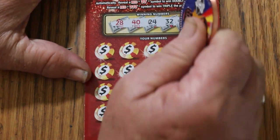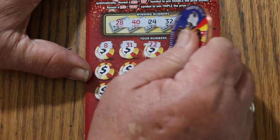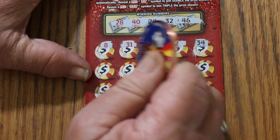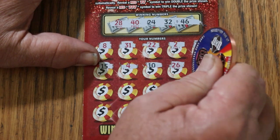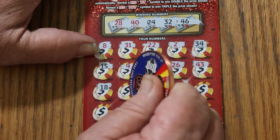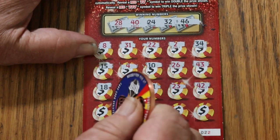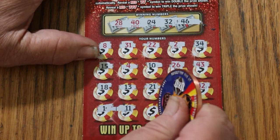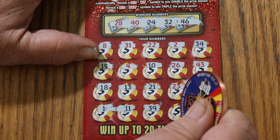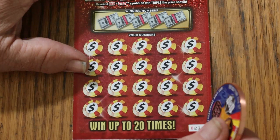Starting ticket 22. Winning numbers: 28, 40, 24, 32, and 46. My numbers: 8, 31, 22, 2, 34, 15, 4, 10, 26, 43, 18, 13, 21, 23, 42, 1, 11 — and I see a 1-11 there, random — 39, 38, and 12. Nothing on the first one.